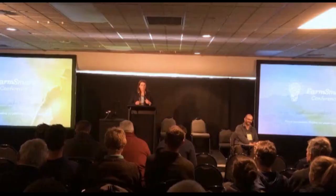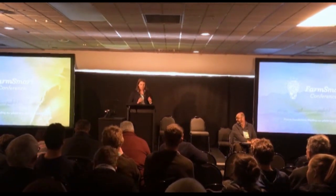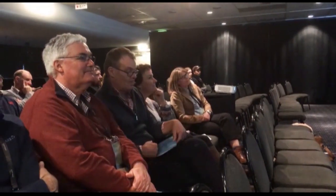Influencing government policy is one of the things on the top of many beef and lamb farmers' minds at the moment. Members of Beef and Lamb met in Christchurch recently to discuss how they will vote in their organisation's referendum regarding lobbying the government. About a hundred farmers attended the annual Farm Smart Conference put on by Beef Plus Lamb at Addington Raceway in Christchurch.